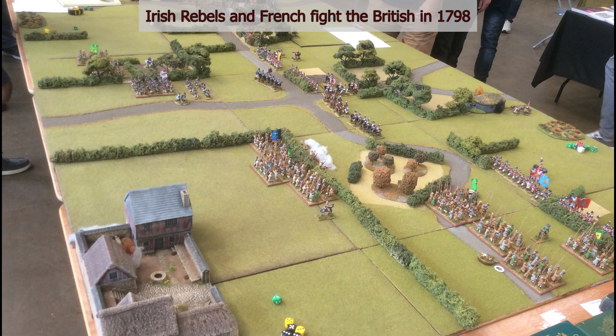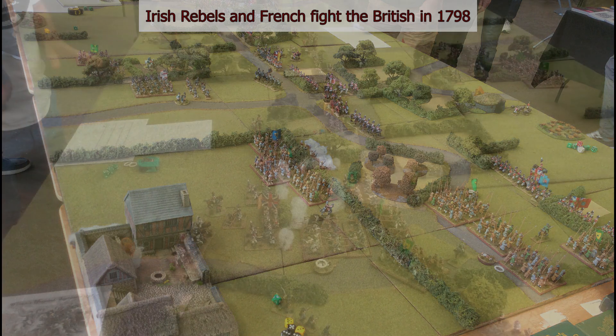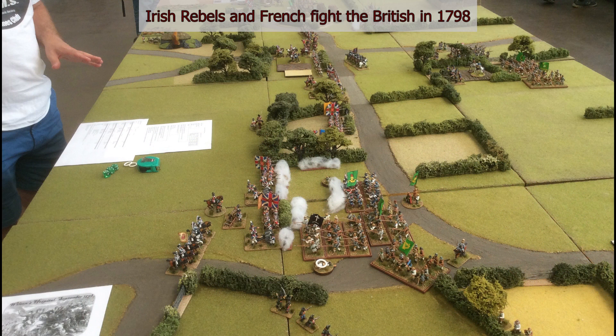There were many high-quality tables at the show — a lot of them I didn't take pictures of, but here are a few that caught my eye. The first is Ireland in 1798: a really interesting table with lots and lots of pike-armed Irish peasants supported by a very few French, against the British redcoats.